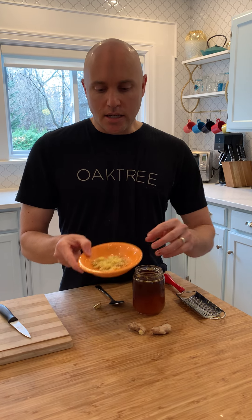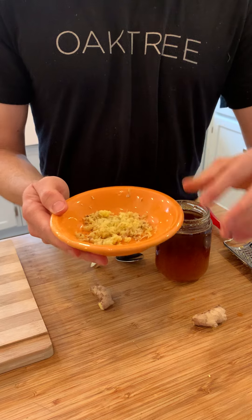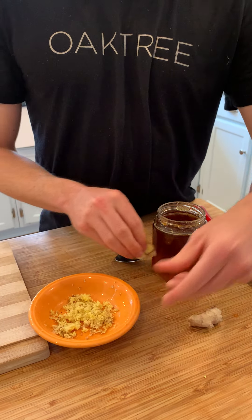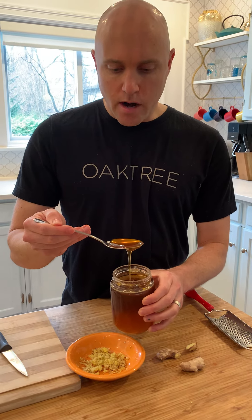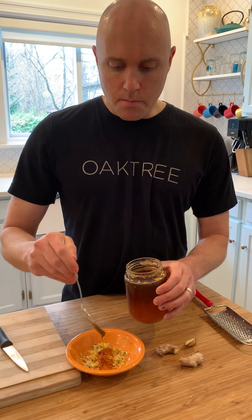What I did is I took this ginger and I grated it. So we got about two tablespoons of ginger and I'm going to add some raw local honey. For every spoon of ginger, I'm going to add two spoons of honey. So you really want to mix it well.